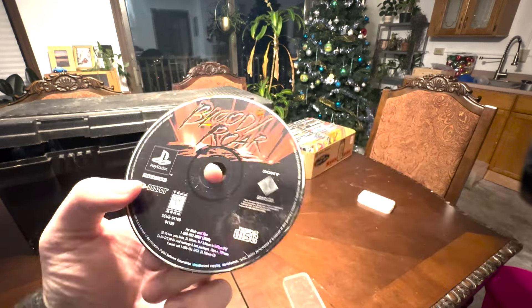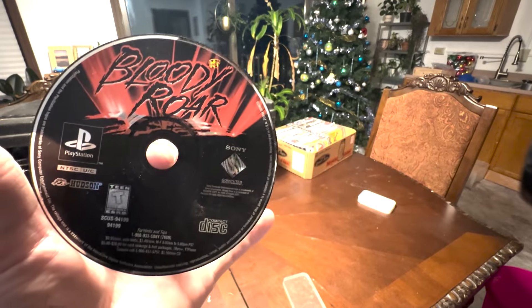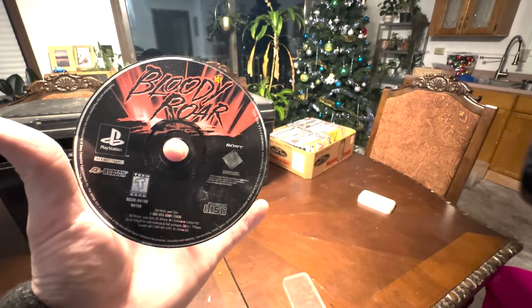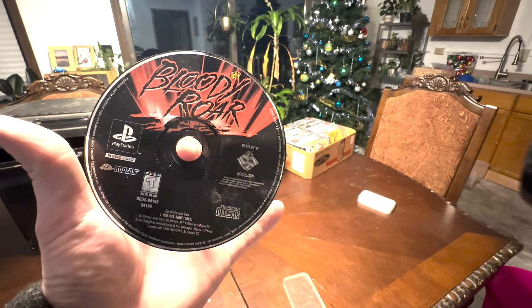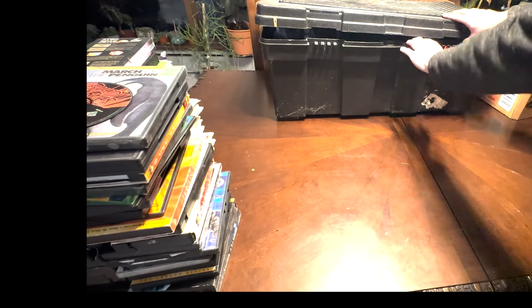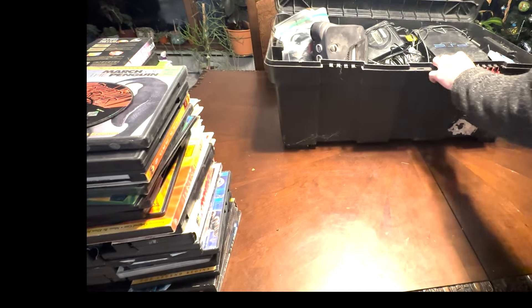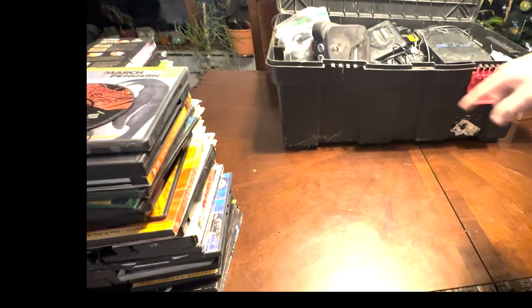Let's get to that big box — wait, I actually missed one. There was a game in there: Bloody Roar. I think this one actually holds some value; I'll double-check the eBay listings. So remember, I paid $200 for all this, and Bloody Roar — that PS1 game — is worth about $25.